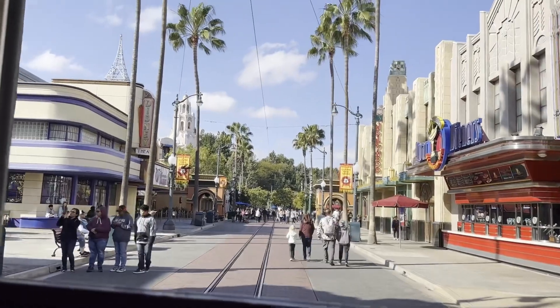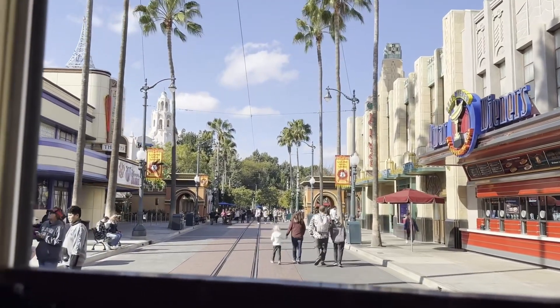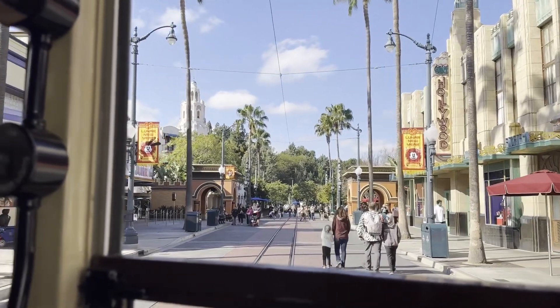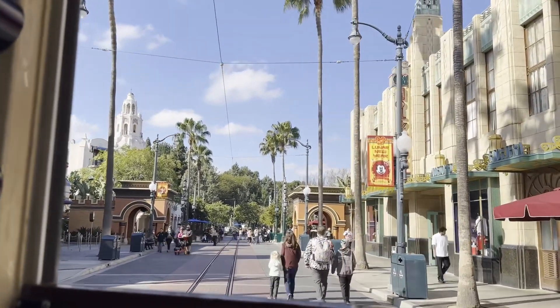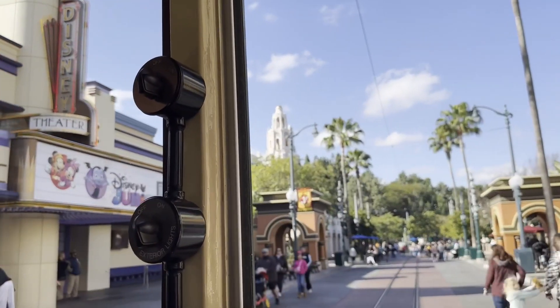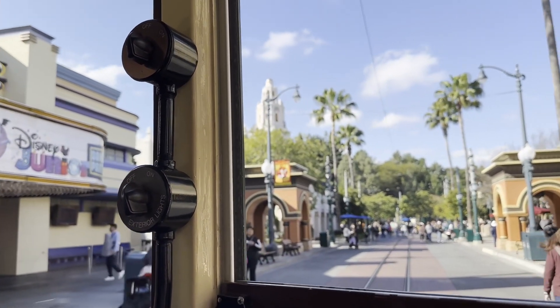If you look over to your left hand side you'll notice Hollywoodland's most popular attraction — the restroom. Always a long line in there, but almost everyone goes as a single rider. Great place to rest your feet.